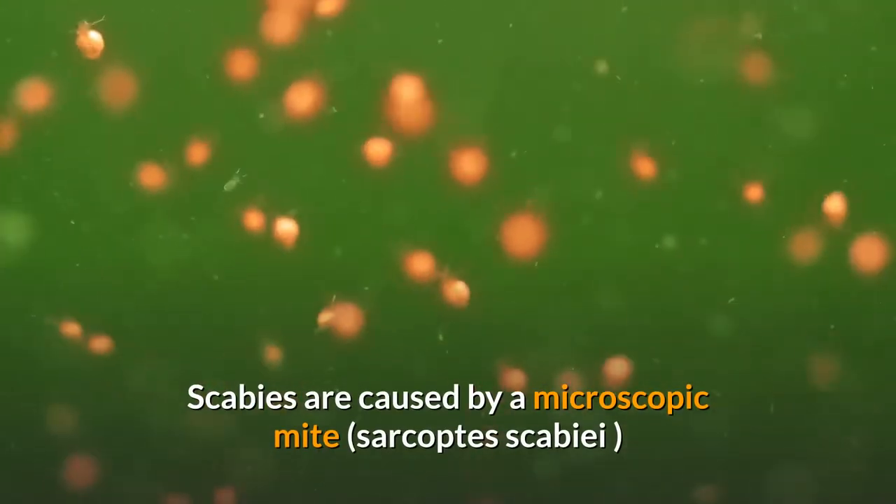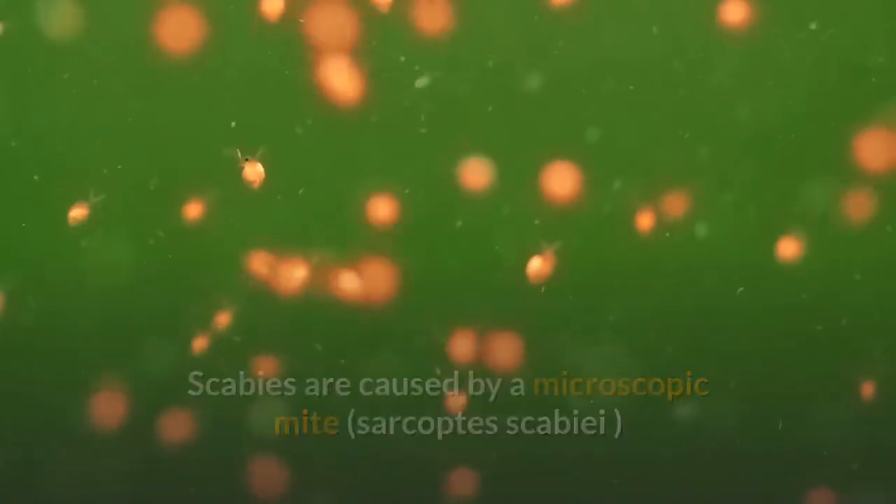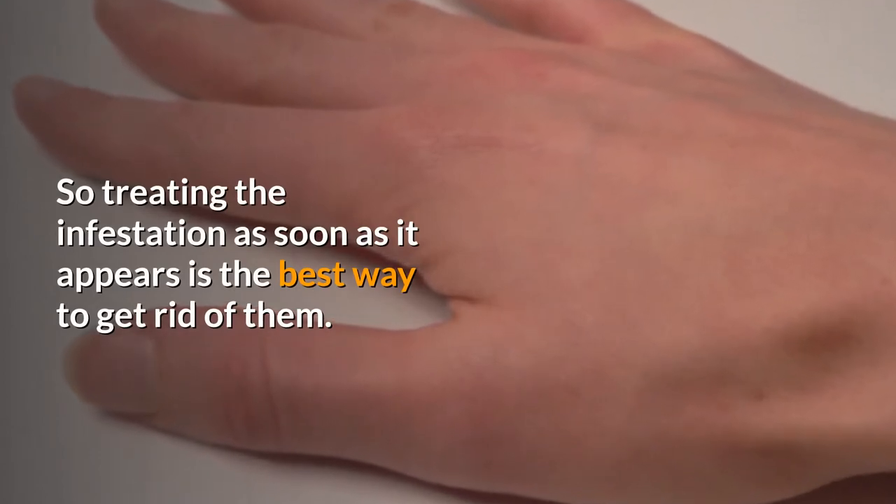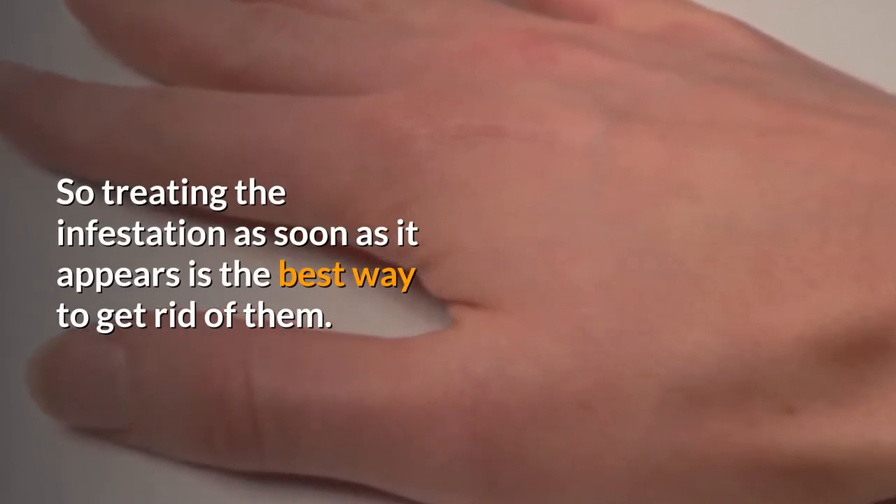Scabies are caused by a microscopic mite, Sarcoptes scabiae, which can survive and thrive on your skin for months. So treating the infestation as soon as it appears is the best way to get rid of them.